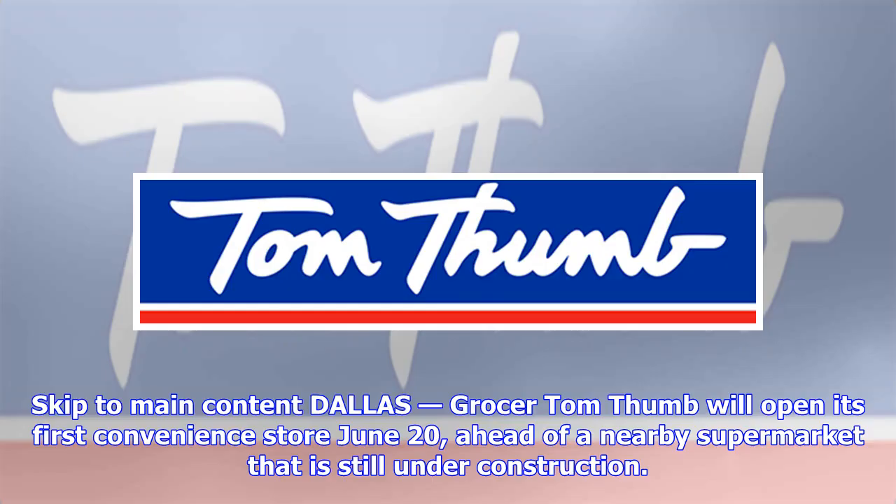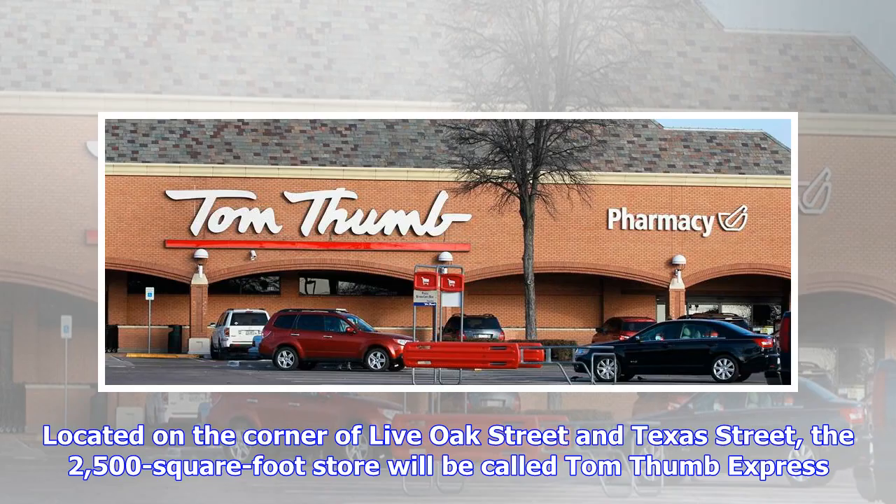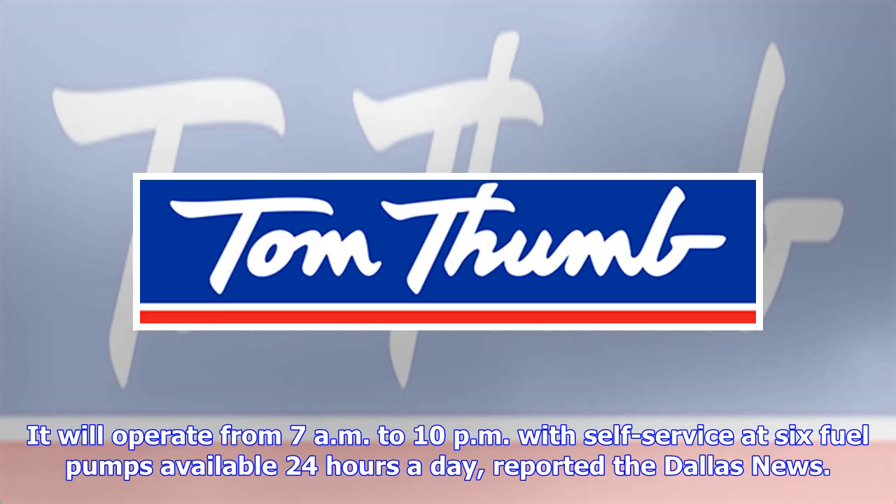Dallas grocer Tom Thumb will open its first convenience store June 20, ahead of a nearby supermarket that is still under construction. Located on the corner of Live Oak Street and Texas Street, the 2,500-square-foot store will be called Tom Thumb Express. It will operate from 7 a.m. to 10 p.m., with self-service at six fuel pumps available 24 hours a day, reported the Dallas News.